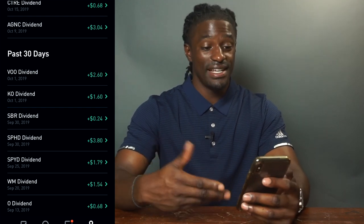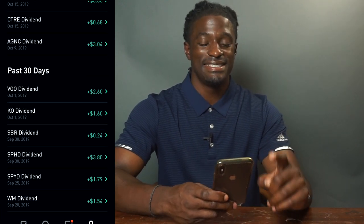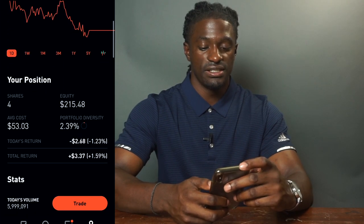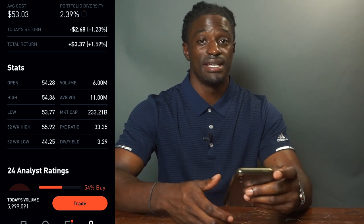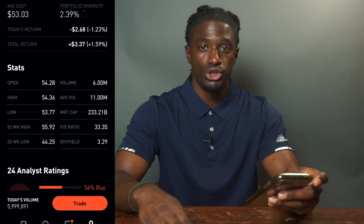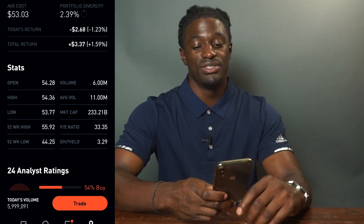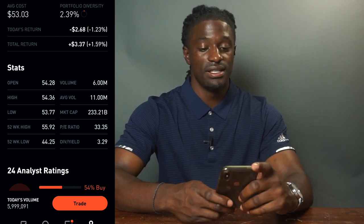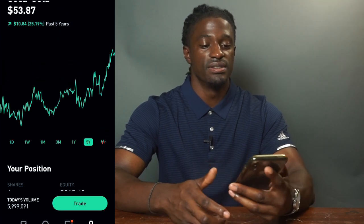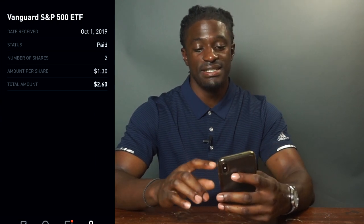Which leads me to Coca-Cola, which paid me $1.60 for owning four shares — a dividend payout of 3.29%. Coca-Cola is a $233 billion market cap company — it's going to be around. Over the past five years it's up 25%. It's a solid growth and dividend company.